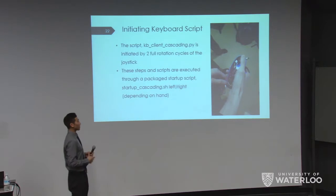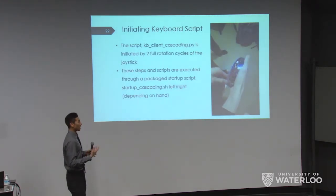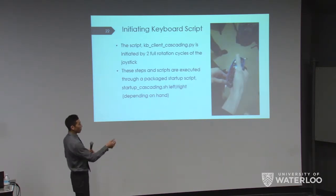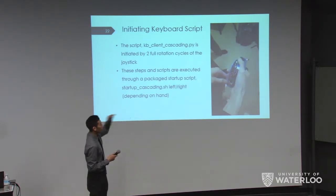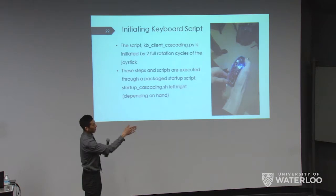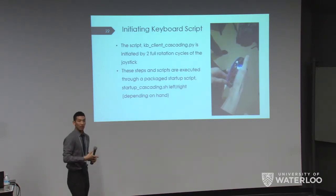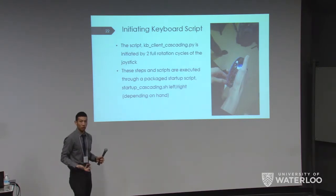Once the server connection is started, the script that reads the inputs still needs to be launched. To start it, you perform one full rotation to the left and one full rotation to the right on the joystick. This sequence tells the computer you're ready to start using it — since you're unlikely to make that sequence accidentally, it confirms intentional startup.